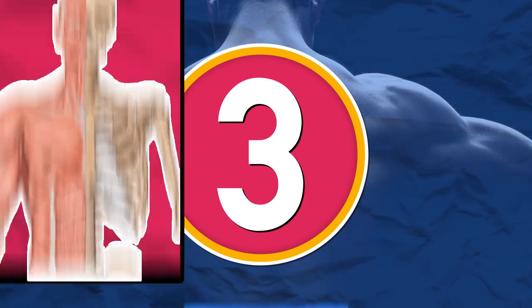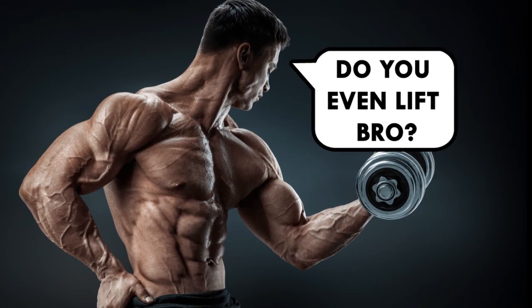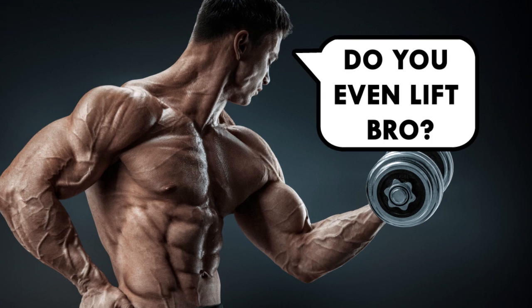First things first, there are three different types of muscles: skeletal, cardiac, and smooth. We'll be talking about skeletal muscles — you know, biceps, triceps, quads, and so on. They're the most adaptable tissues in the human body, and can be molded through working out or by sitting on the couch.